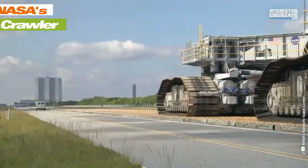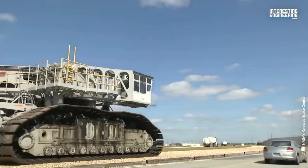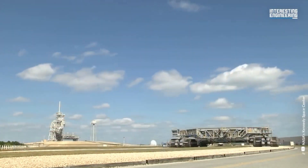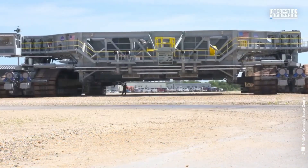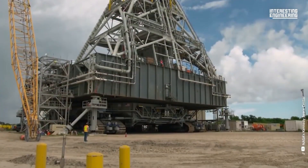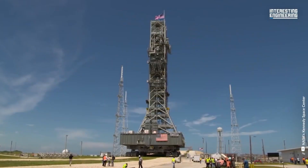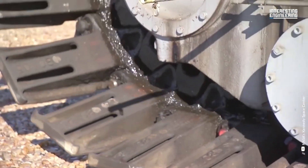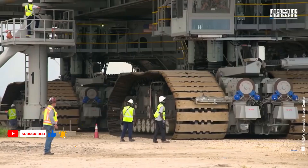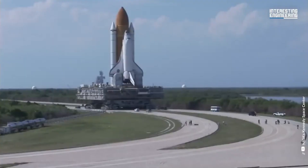NASA's Crawler Transporter is a colossal self-propelled vehicle measuring 131 feet long and 114 feet wide, designed to transport the Space Launch System rocket and Orion spacecraft from the vehicle assembly building to the launch pad. This behemoth weighs a staggering 6 million pounds and moves on 8 tracks, each equipped with 57 steel shoes. Powered by two 2,750-horsepower diesel engines, it generates electricity for 16 traction motors, driving the vehicle at a top speed of 1 mile per hour while carrying the launch vehicle.